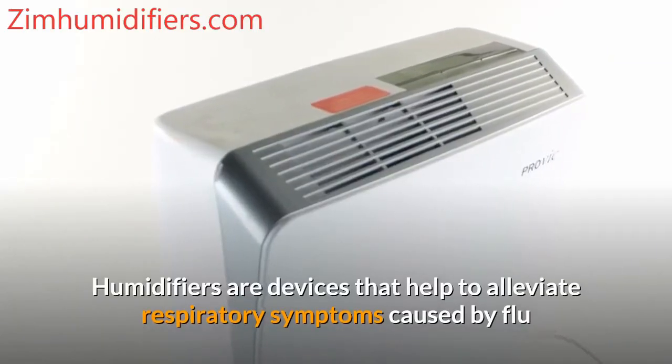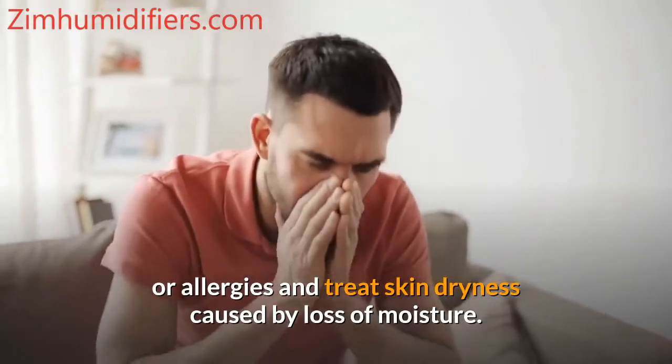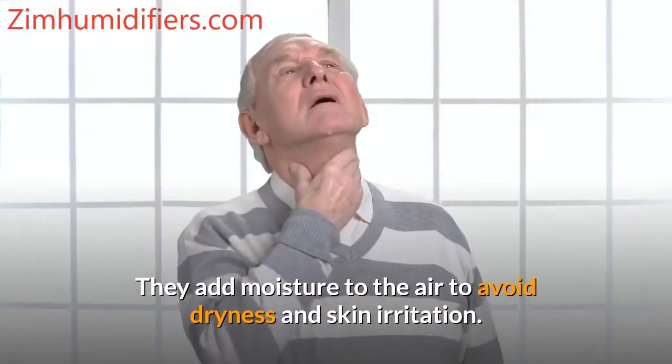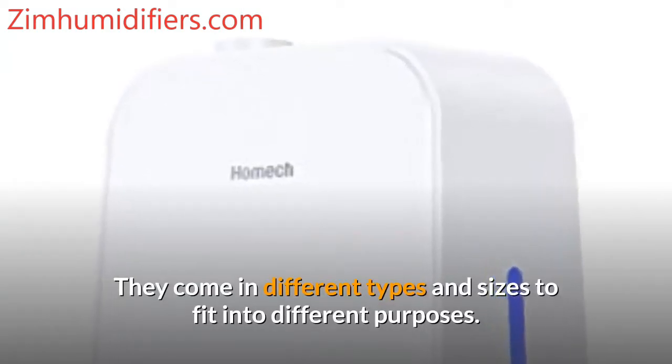Humidifiers are devices that help to alleviate respiratory symptoms caused by flu or allergies and treat skin dryness caused by loss of moisture. They add moisture to the air to avoid dryness and skin irritation. They come in different types and sizes to fit into different purposes.